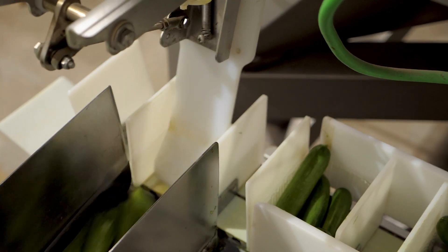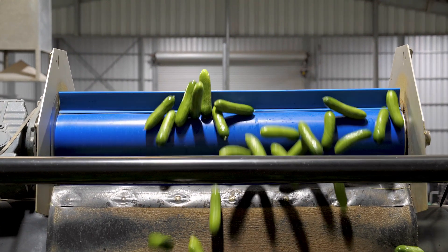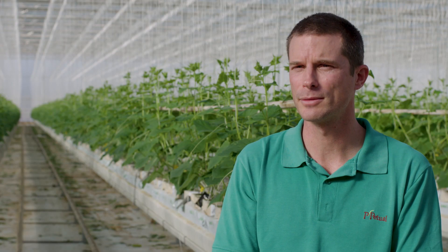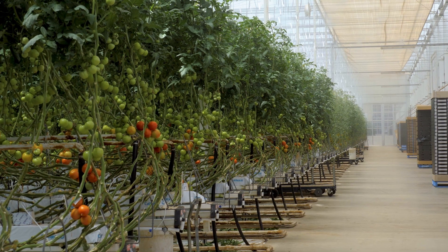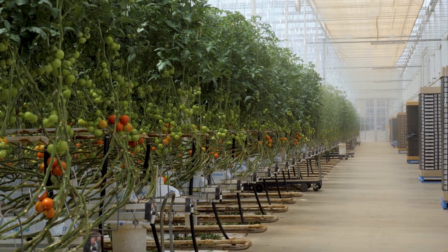There's new advancements all the time — new technology coming in, and that's one of the exciting things about the horticulture industry. Things like robotics are becoming more mainstream, and I think over the next 10 years we'll see a lot more of that. It's exciting to be part of that change and that evolution in how we grow food.